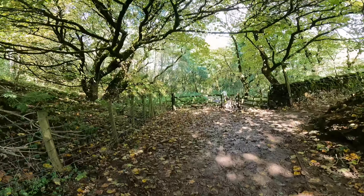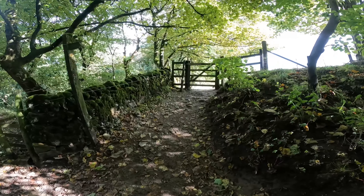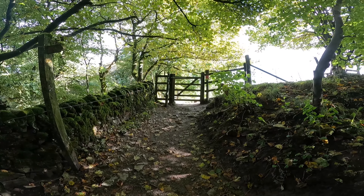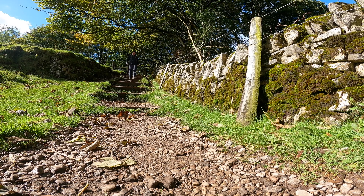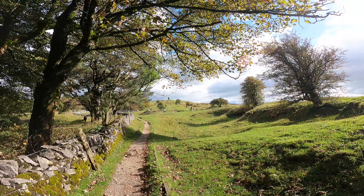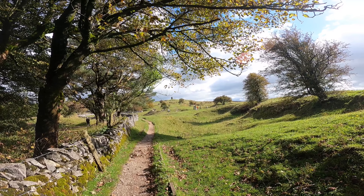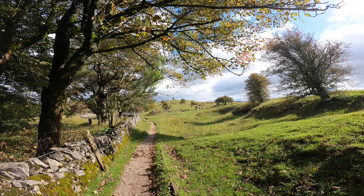Just here we come to a gate — there's a little gate at the side of it but we actually go this way. This takes us towards Solomon's Temple. I can already see it from here. It shouldn't take too long to get up there, maybe five to ten minutes, but I'll show you the way.